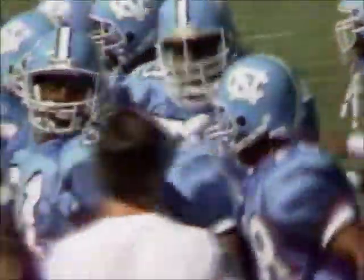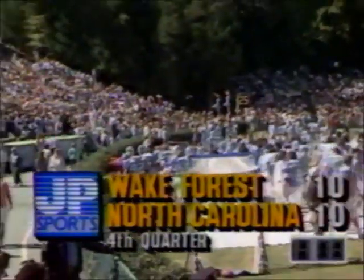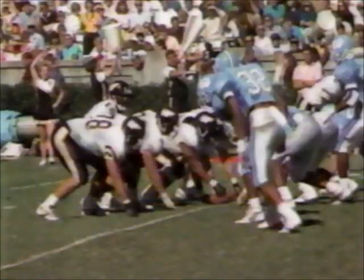We still have a 10-10 ballgame here because the Carolina defense forces its third turnover of the afternoon. Again the pressure on Philip Barnhill — the ball's deflected, and Smith nearly had a chance for a touchdown. And this has been the thing that has killed Wake Forest all year: turnovers deep in the scoring zone.